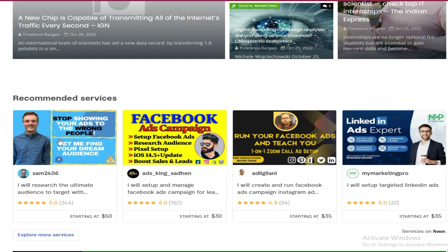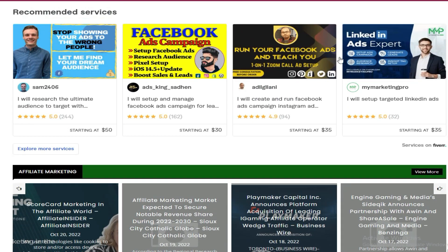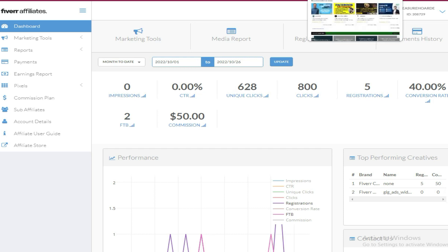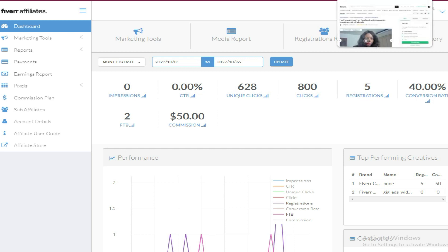It auto-posts on a daily basis. Don't worry about some posts having no images — this doesn't matter since it runs on Google. These are the Fiverr ads which I've placed, and when someone clicks, they're taken to Fiverr with my affiliate link. When a buyer makes their first purchase on Fiverr, this is how I get a commission.